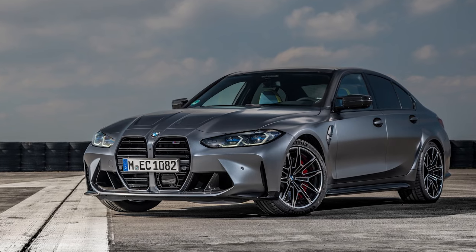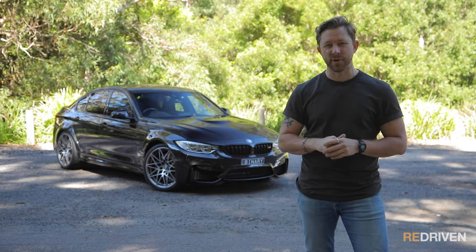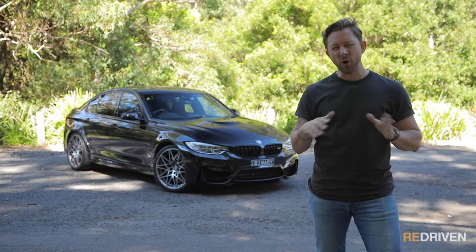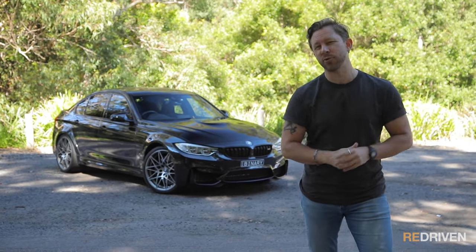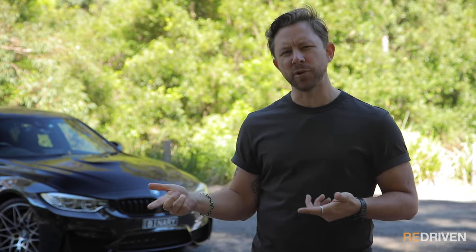Obviously not the latest G80 M3 — that is truly bloody hideous — but this, the F80 M3, when brand new, were a brilliant car in all of their iterations. But the thing is, they're not new anymore. So, are they still brilliant?